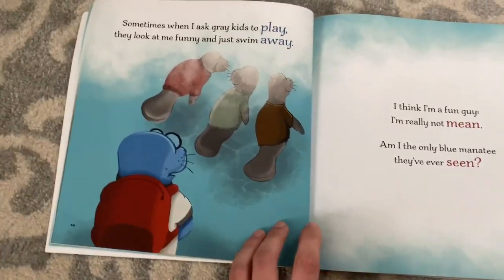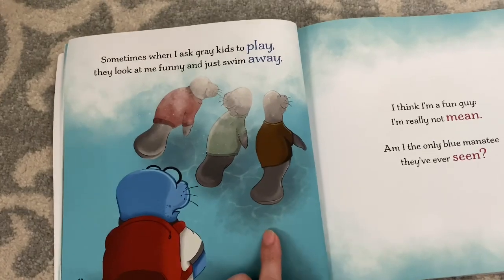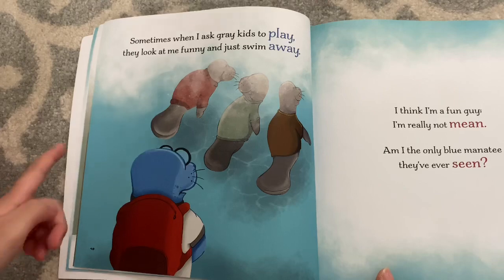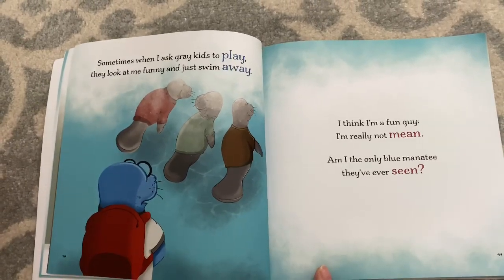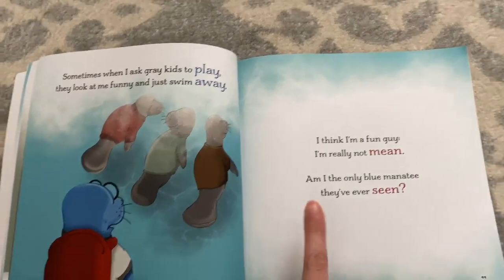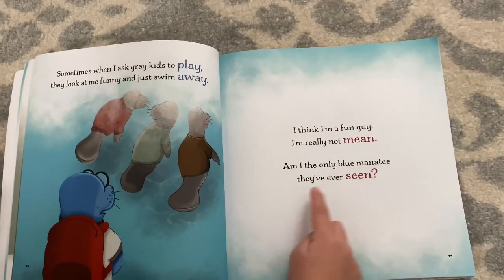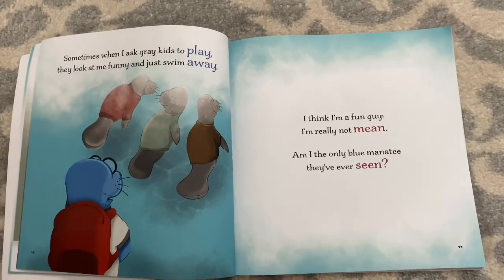Hey Adeline, how do you think Hugh is feeling right now? Sad and left out. Why do you think he feels that way? He thinks he doesn't fit in. What words and what picture told you that? The words — this whole sentence — and the picture is that they are leaving him behind. How did this sentence, 'am I the only blue manatee they've ever seen,' tell you that he feels left out? Because he's the only one, so I bet that makes him feel left out. That's a very good thought, Adeline.